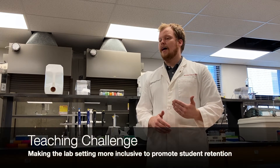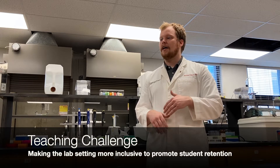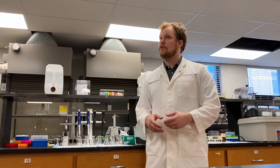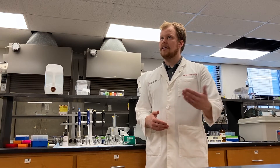I'm a firm believer that if we're going to have long, happy lives, we need innovation in research and health care providers. Part of the struggle there is that STEM education and training is not very great at retaining underserved and diverse populations. What I'm really trying to do is figure out how we can make the lab setting more inclusive and overcome those barriers to STEM education, so that we can have a more diverse research force and ultimately lead to more innovation in that field.